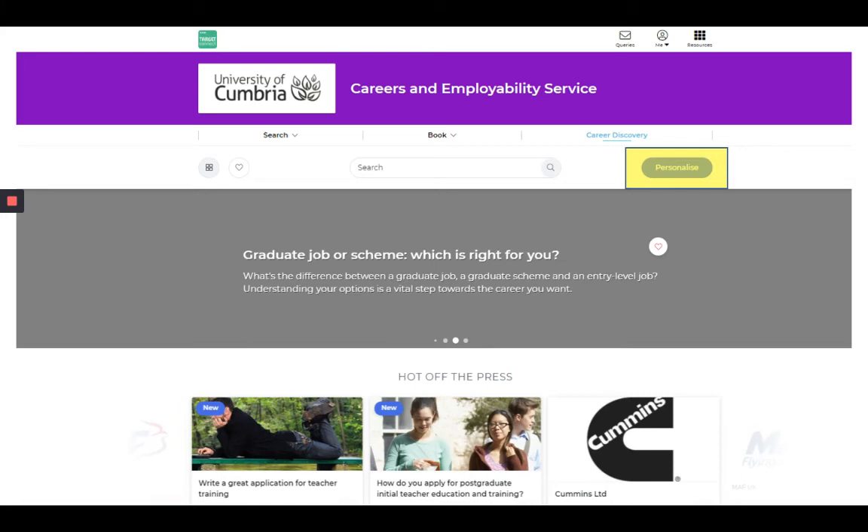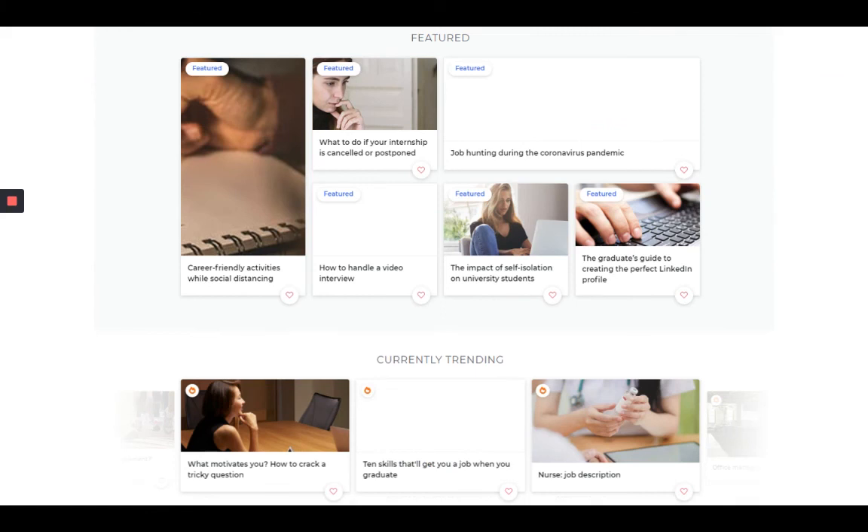So if it's education, law, teaching, or whatever area you're interested in, it will show you things that are relevant for you. There are also lots of featured articles relevant for our students, and it shows you what articles are currently trending as well.